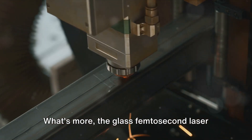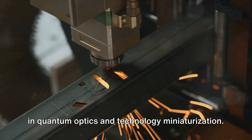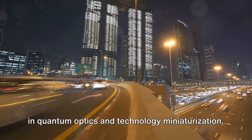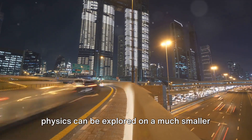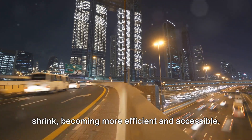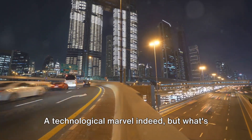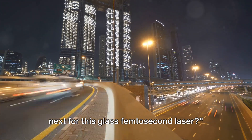The glass femtosecond laser holds the key to potential breakthroughs in quantum optics and technology miniaturization. Imagine a world where complex quantum physics can be explored on a much smaller scale, or where devices continue to shrink, becoming more efficient and accessible. A technological marvel indeed — but what's next for this glass femtosecond laser?